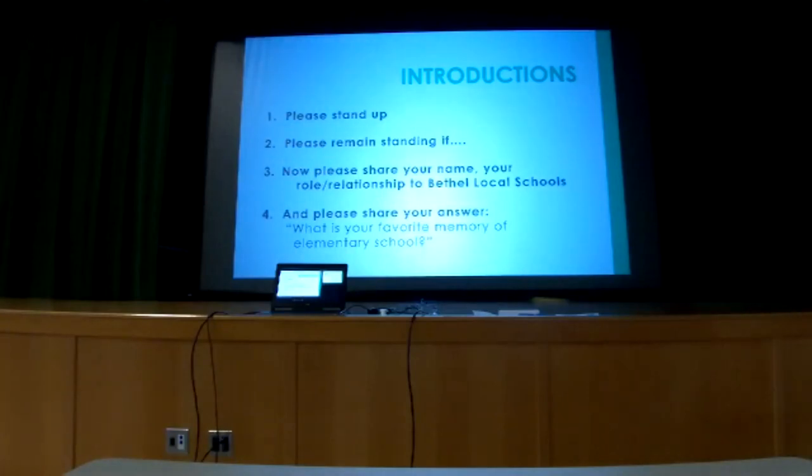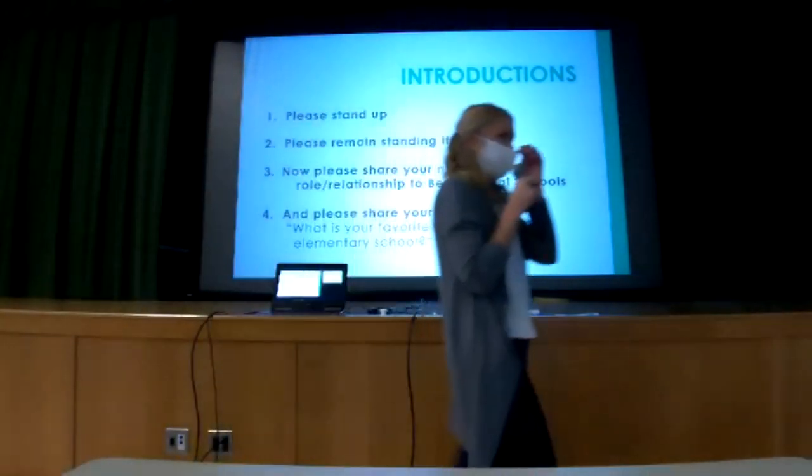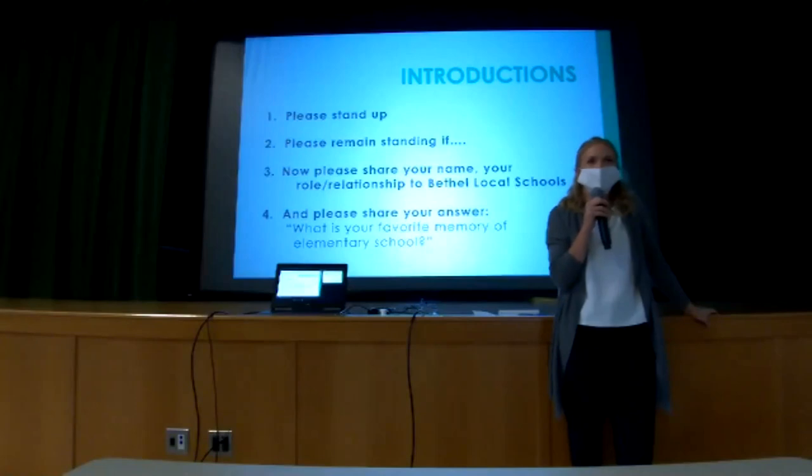I'm Mary, the assistant principal here in the elementary. My favorite memory isn't really a memory — it's a favorite feeling. It's just a feeling of home. Bethel is where I graduated from. Couldn't wait to get out, leave the nest and get out of the bubble. And as soon as I got out, had kids and was raising my family, I realized there is no better place to be than inside this bubble. Our staff is absolutely amazing and our community is amazing. I cherish the feeling of home that we have here.